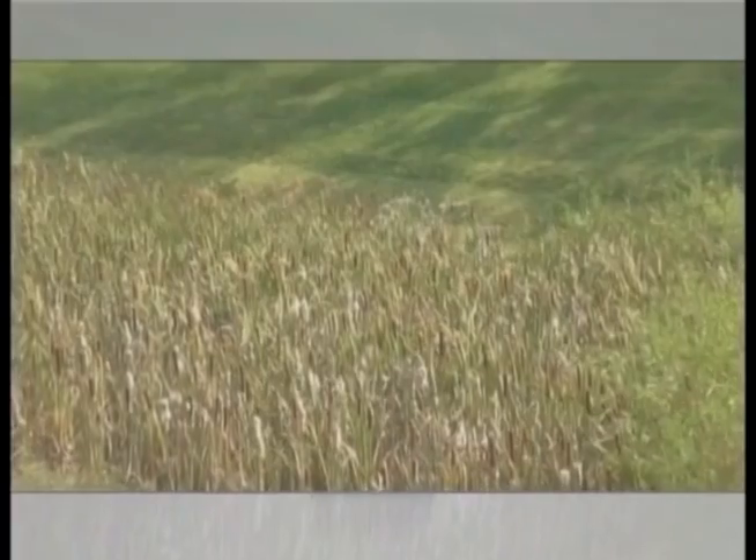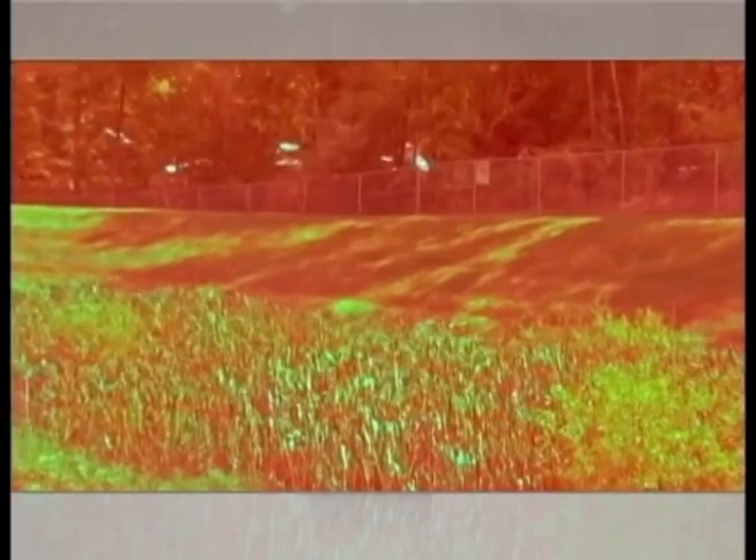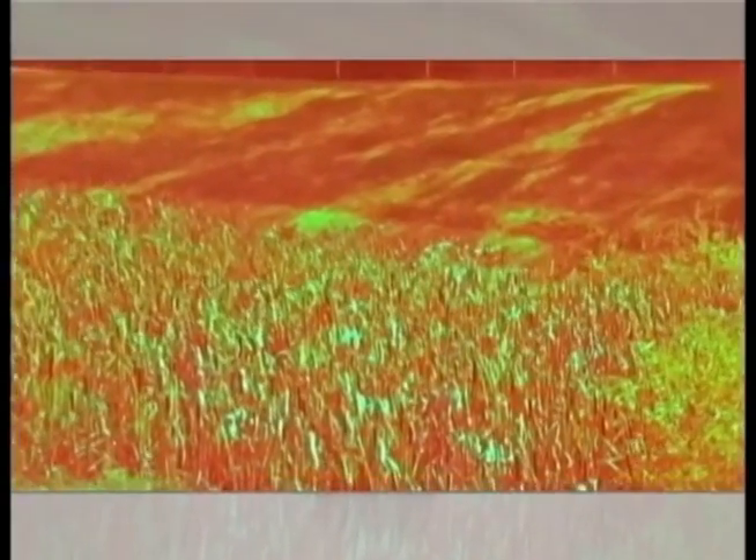Wetlands also, by storing the water here, reduce the temperature and thermal effects can be significant. Vegetation and the groundwater cools the temperature of the water so the water can be utilized again by both people and by wildlife.